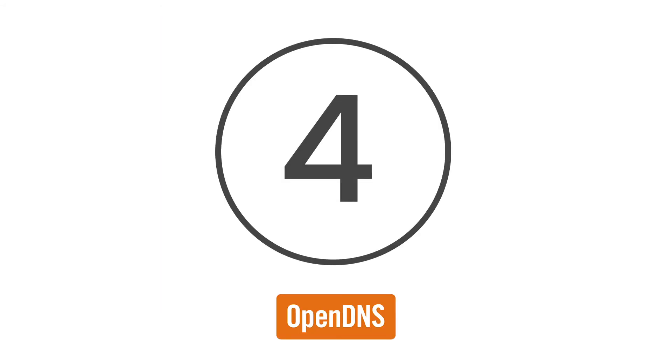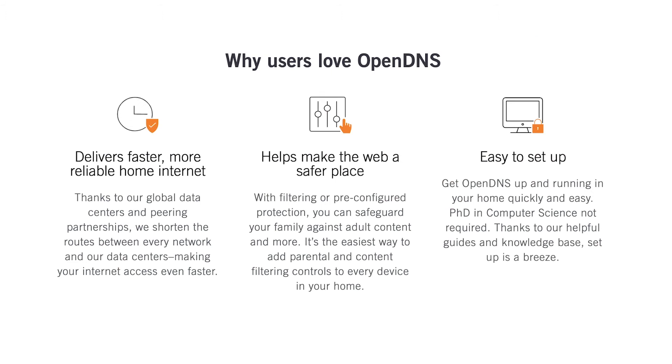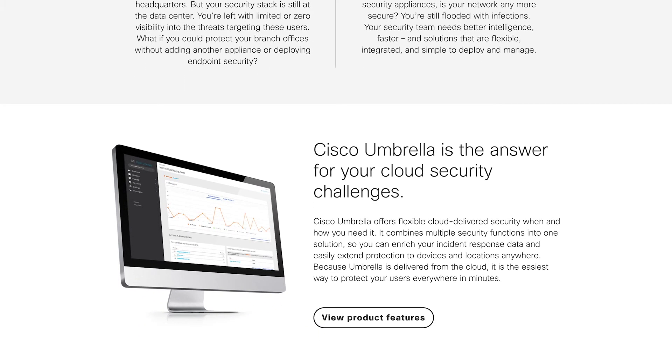At number 4 is OpenDNS. As one of the best DNS solutions on the market, this Cisco-owned service offers benefits including 100% uptime, high speeds, blocking for phishing sites and web filtering strategies to block websites according to the kind of content they show. Not only that, but OpenDNS allows companies access to their internet activity history for up to a month at a time.